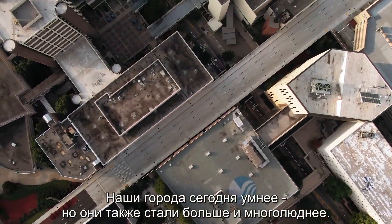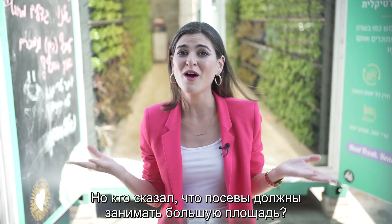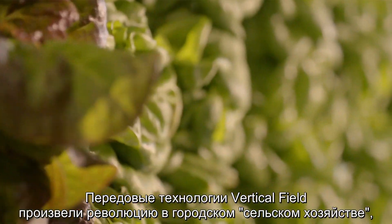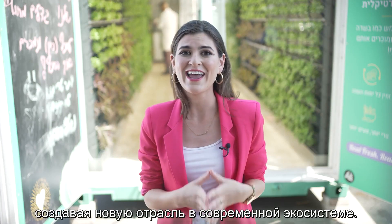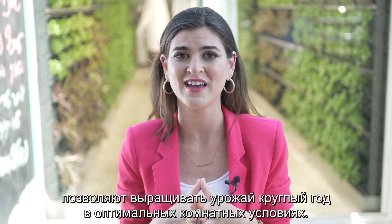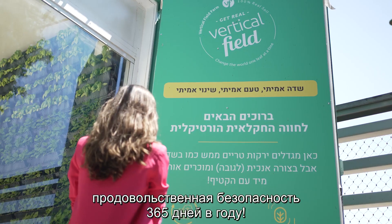Our cities are indeed smarter, but they are also bigger and more crowded. But who said that crops have to take up a lot of surface area? Vertical Field's innovative urban farms create independently local food that is more accessible than ever using vertical space. Their cutting-edge technology has revolutionized the field of urban agriculture, forging a new era in the modern urban ecosystem. Advanced sensors and monitors, LED lighting, and proprietary modular pods allow crops to grow in optimal indoor conditions year-round. The company's vertical farm provides a regular supply of fresh food that is grown on-site and free of chemical pesticides, ensuring food security 365 days a year.